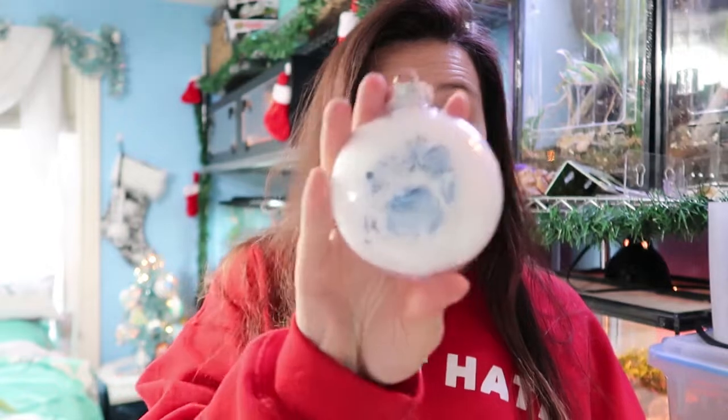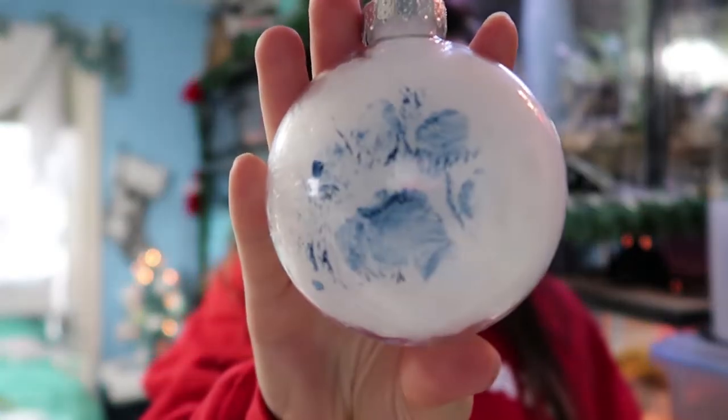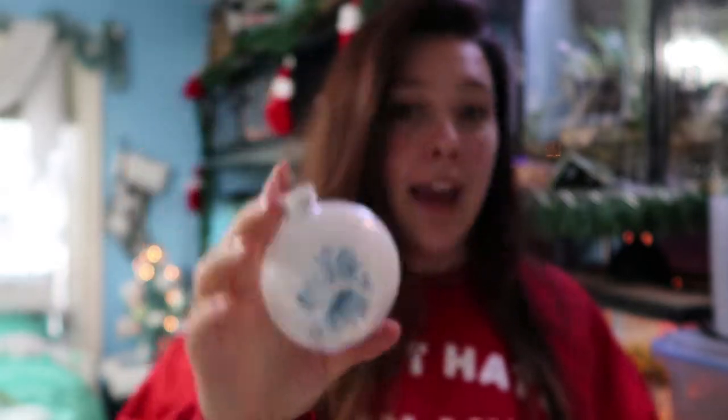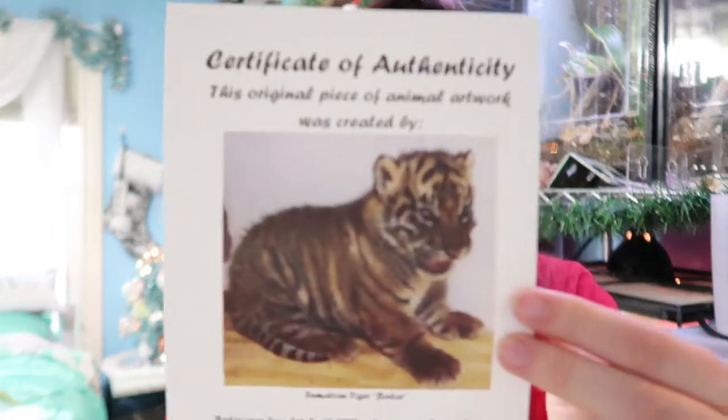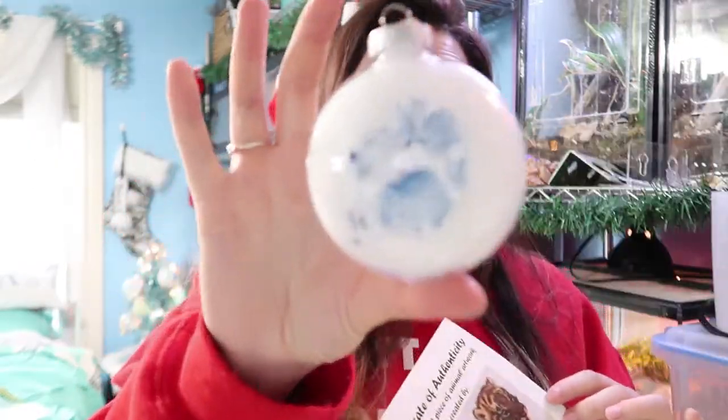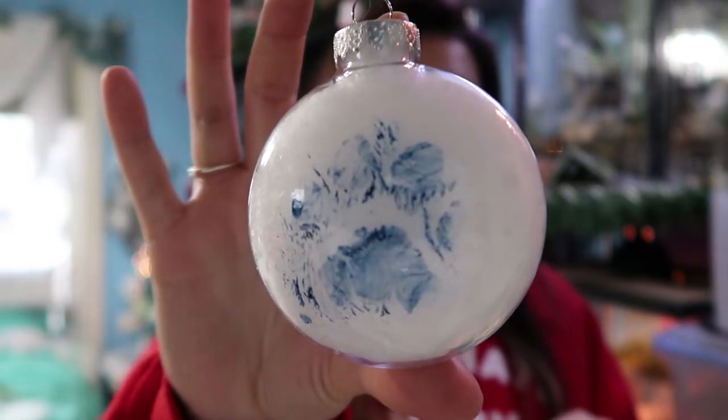Now for our next Hurtmas giveaway — because it's an ornament haul, I'm going to give away an ornament! I have here another baby tiger footprint ornament from Badar — it's another one-month-old paw print, and it comes with a certificate of authenticity, a picture of him, and some information about him. To win this Badar ornament, make sure you are subscribed to the channel and leave me a comment with your favorite Christmas carol or Christmas song. Mine are 'Carol of the Bells' and 'Little Drummer Boy'!